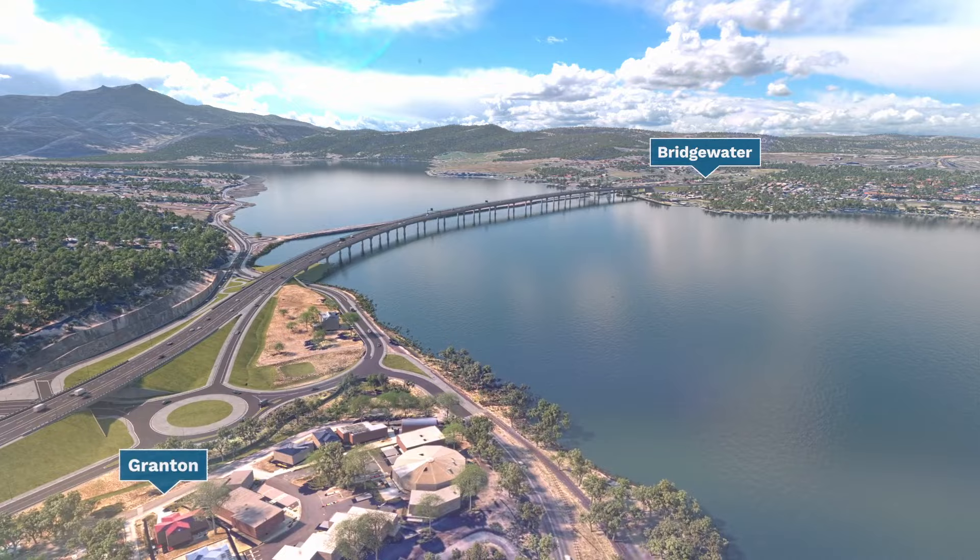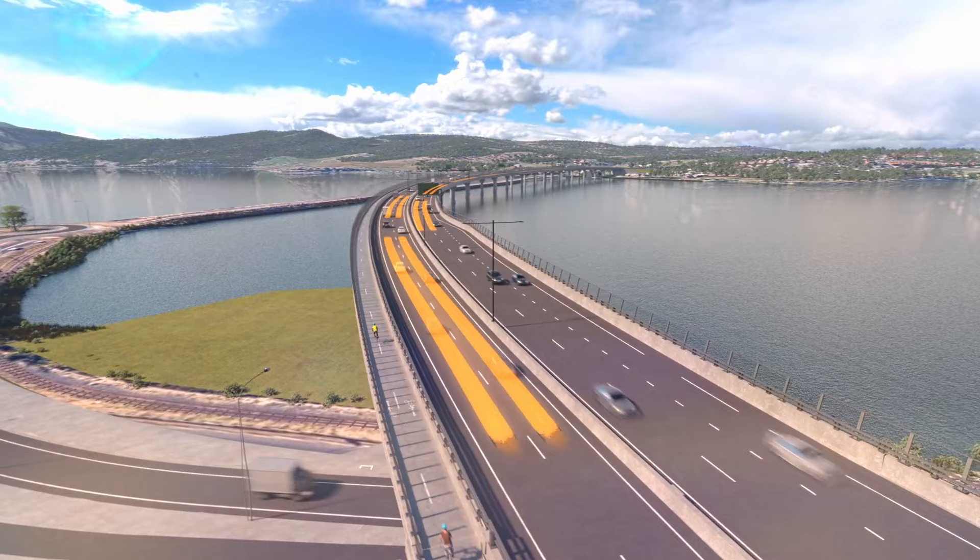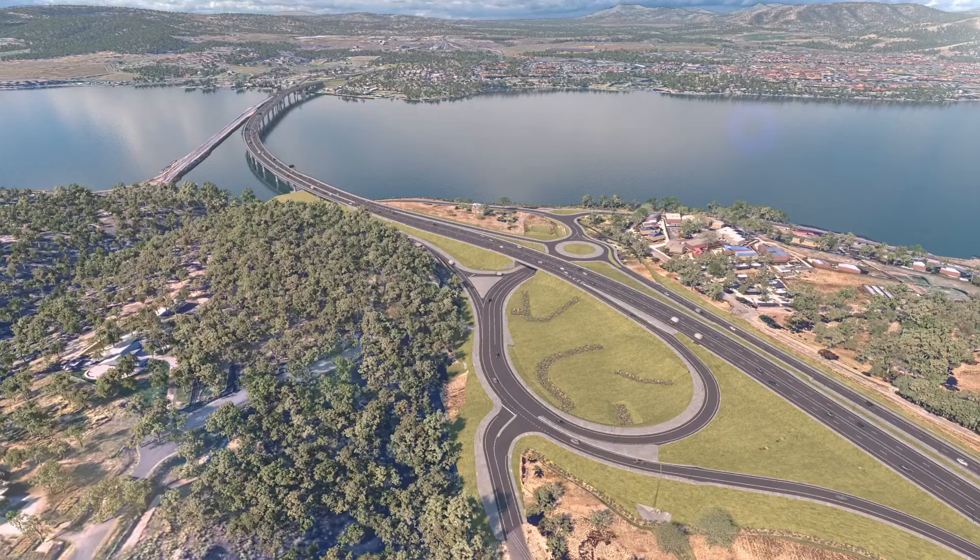The final design includes a four-lane bridge with two lanes in each direction, a safe shared path for cyclists and pedestrians, and clearance for boats.